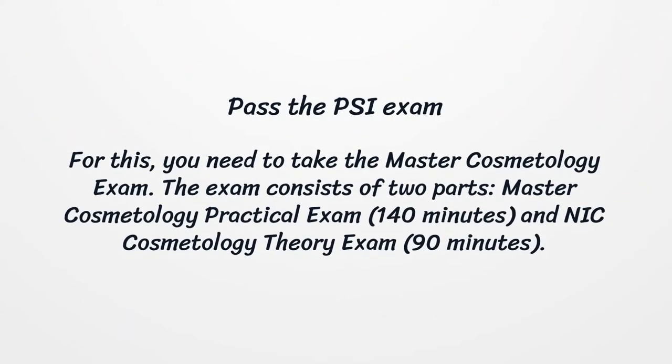The third way is to pass the PSI exam. For this, you need to take the master cosmetology exam. The exam consists of two parts: the Master Cosmetology Practical Exam, which is 140 minutes, and the NIC Cosmetology Theory Exam, which is 90 minutes.